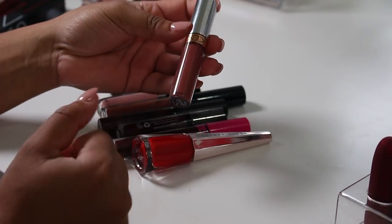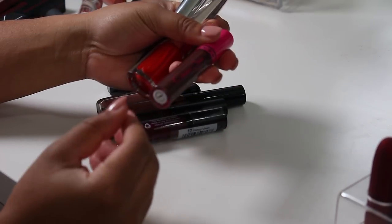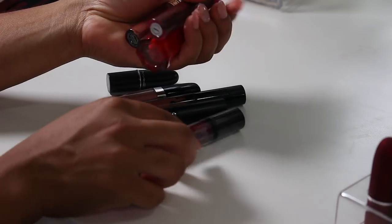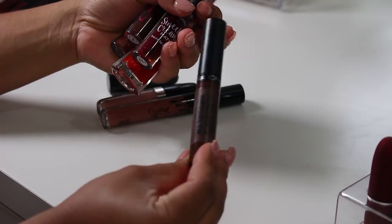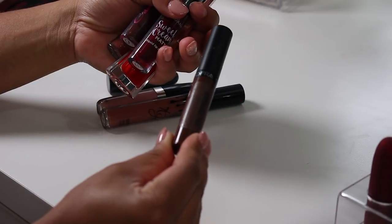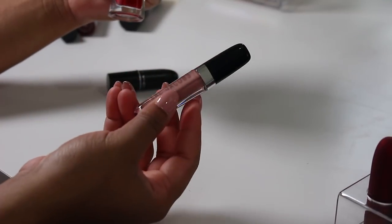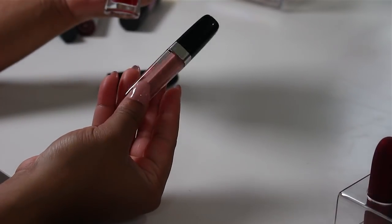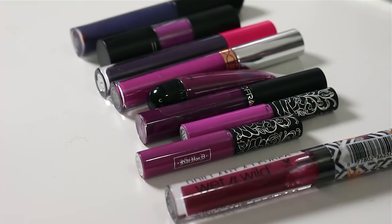I have an Anastasia Beverly Hills in Bittersweet — I really love this one. The Fenty Beauty liquid lipstick in Rain, a Jordana Sweet Cream Matte Liquid Lipstick in Tootsie, an Ofra liquid lipstick in Brooklyn, a Kylie lip gloss, a Marc Jacobs lip gloss in Skin Deep Enamored — this is really really pretty — and then a MAC lipstick in Velvet Teddy.